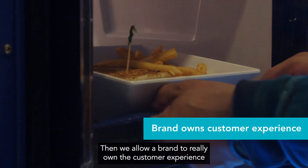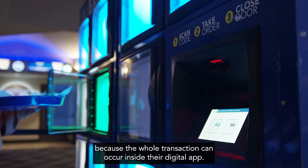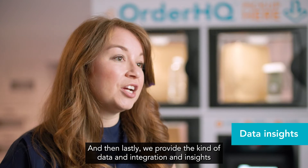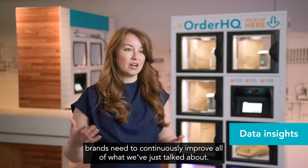We allow a brand to really own the customer experience, because the whole transaction can occur inside their digital app. And lastly, we provide the kind of data, integration, and insights brands need to continuously improve all of what we just talked about.